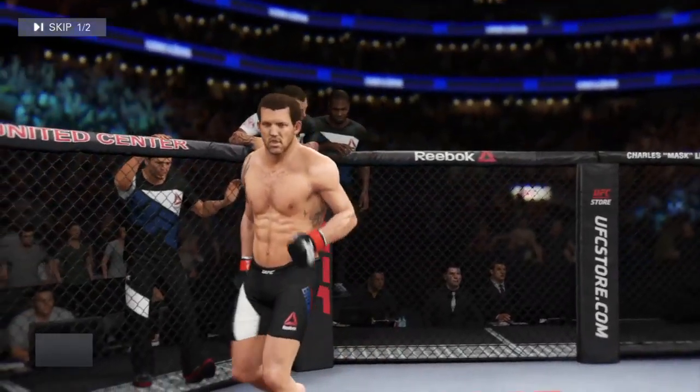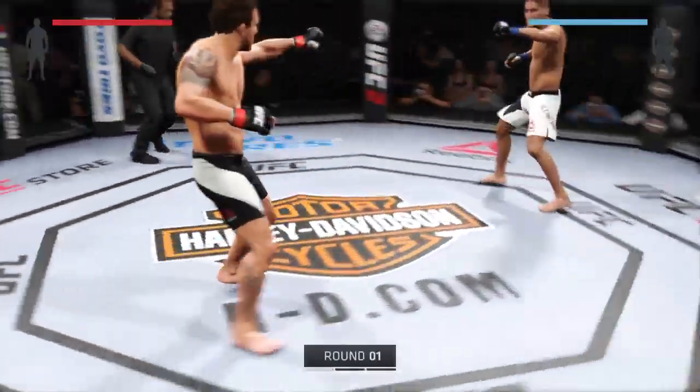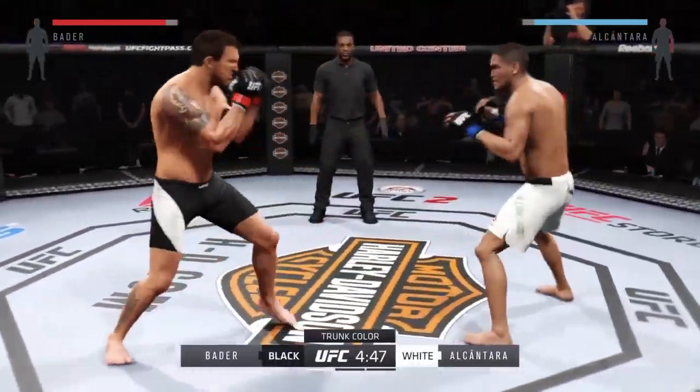And now introducing the opponent — Ryan Bader versus Ildemar Alcantara. And here we go! Fight scheduled for three five-minute rounds. White trunks for Alcantara, black trunks for Bader.